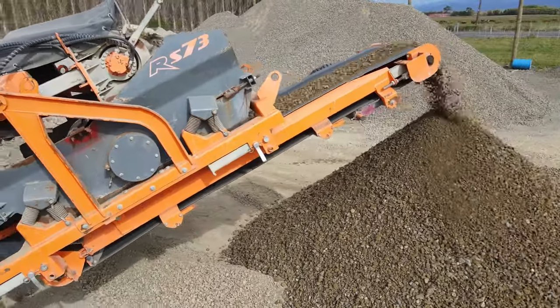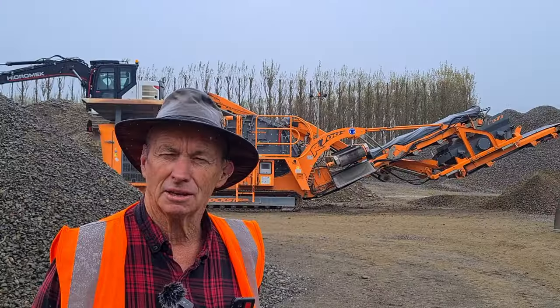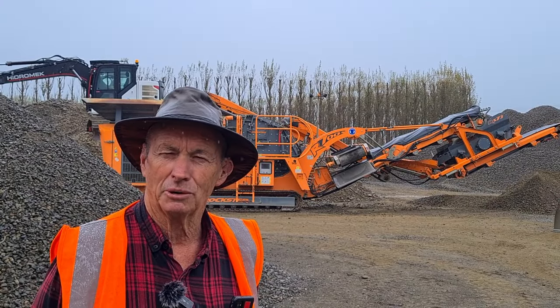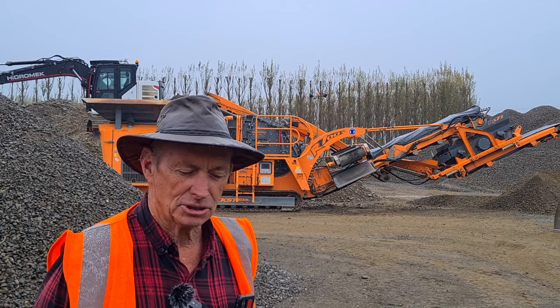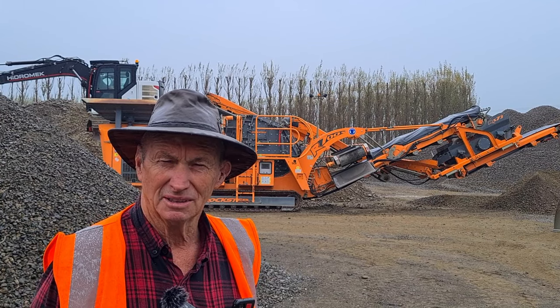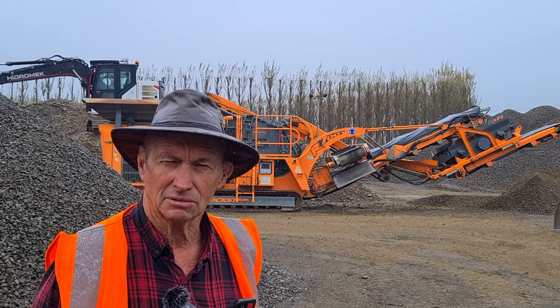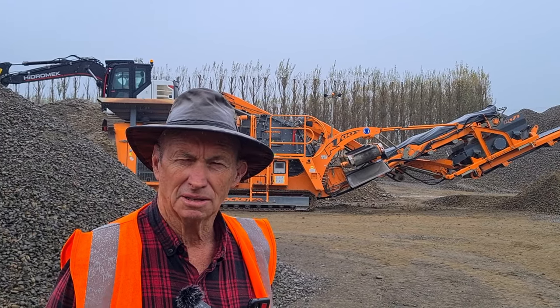This crusher is very important to us. I couldn't tell you all the reasons why because all our competitors might hop on the bandwagon and get one. But especially for us, we lay a lot of our own metal, and it's good being able to produce it ourselves and lay it ourselves — because we know what we're using, we know what we're getting.